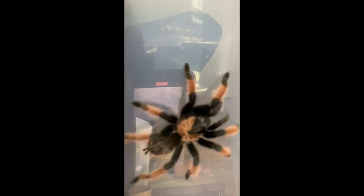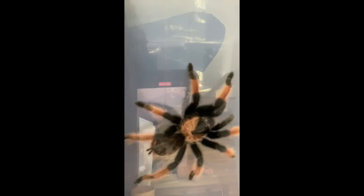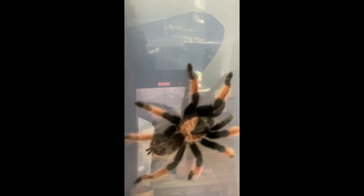If anybody's interested in getting a pet and doesn't have a lot of time, money, or space, this is the perfect pet. I keep him in a large Rubbermaid Tupperware container — it doesn't have to be a large one, it could be smaller. This is kind of big for him but it works fine.